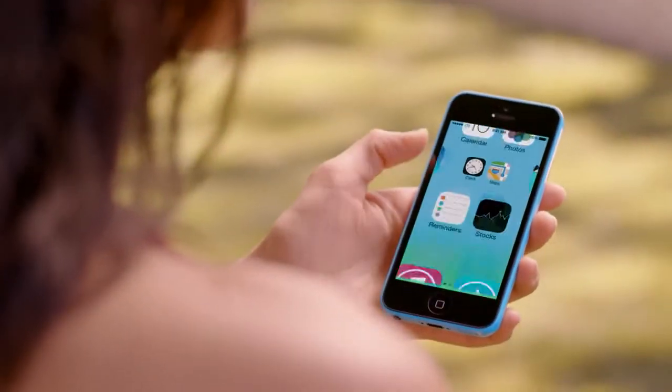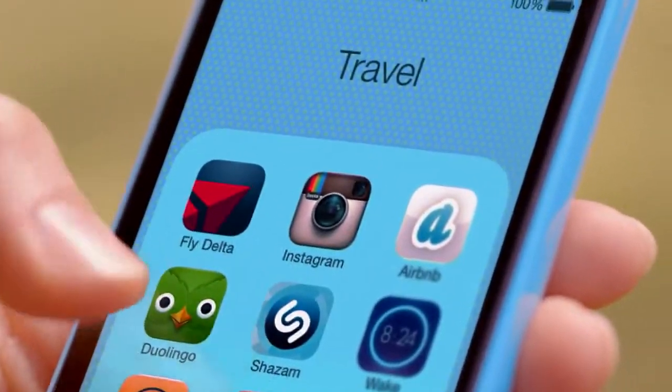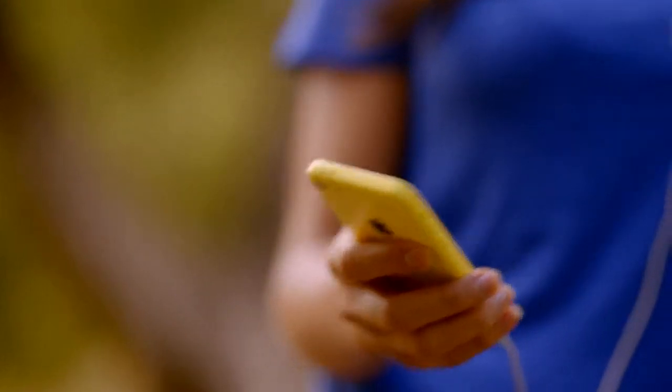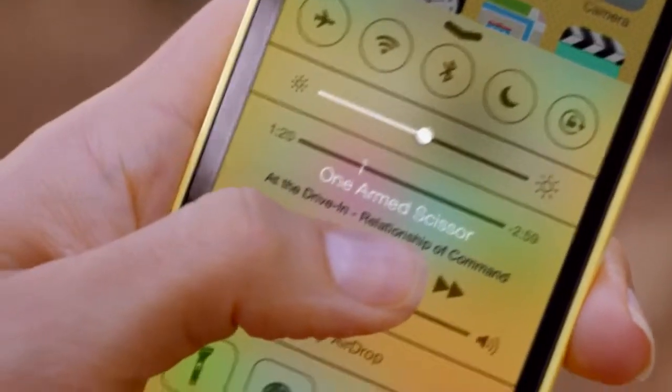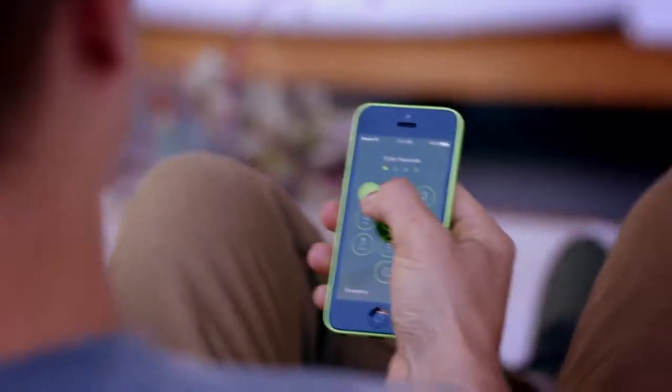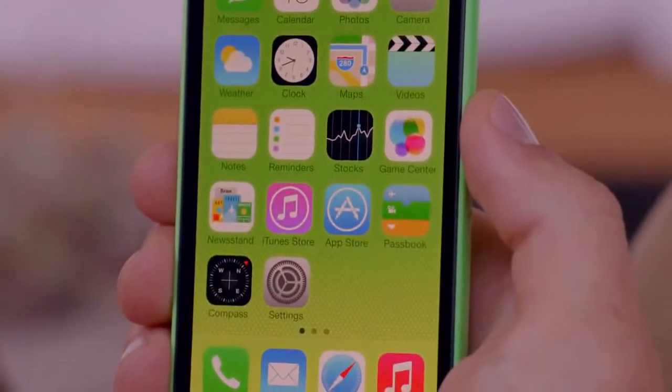iOS 7 is designed to complement the iPhone 5C beautifully. The wallpapers are colour-matched to the exterior, and the translucency inherent in iOS 7 carries this colour through everything you do. This is just another great example of how we design and engineer our products in concert — it really is the only way that we believe provides the right experience.